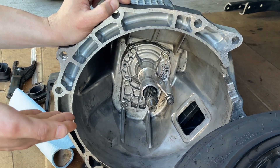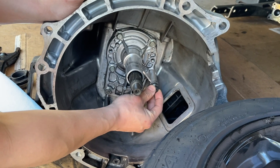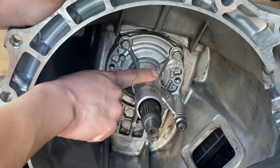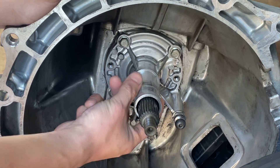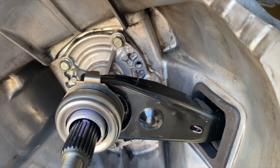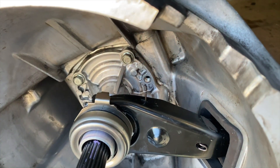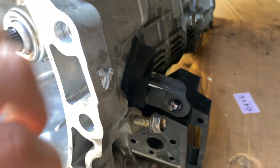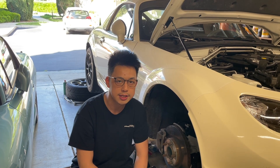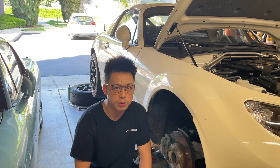I went ahead and cleaned up the inside of the bell housing the best I can. I've also replaced the pivot ball with a new one and cleaned up where the throw-out bearing rides. I used sandpaper to get rid of all the burnt grease and dirt off the sleeve as well as the input shaft where the pilot bearing rides. I installed the new throw-out bearing, clutch fork, the pivot ball behind the shift fork, the spring, and attached the dust boot. Once the transmission is out, we can get access and remove the original pressure plate, clutch disc, flywheel, and pilot bearing.